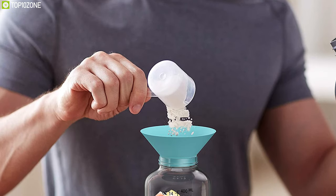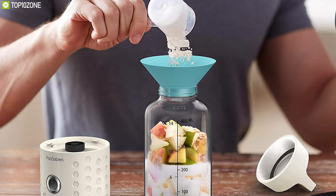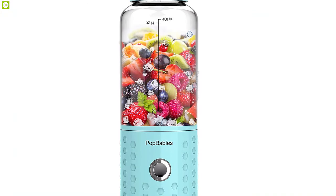Arguably the best portable blender on the market, if you have to buy just one portable blender in your entire life, then the Pop Baby's is your best bet. So that was all about the top 10 best portable blenders for you.